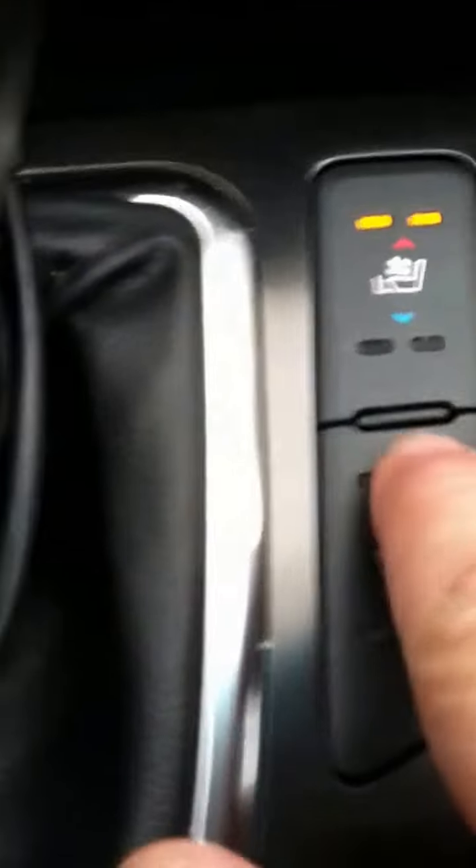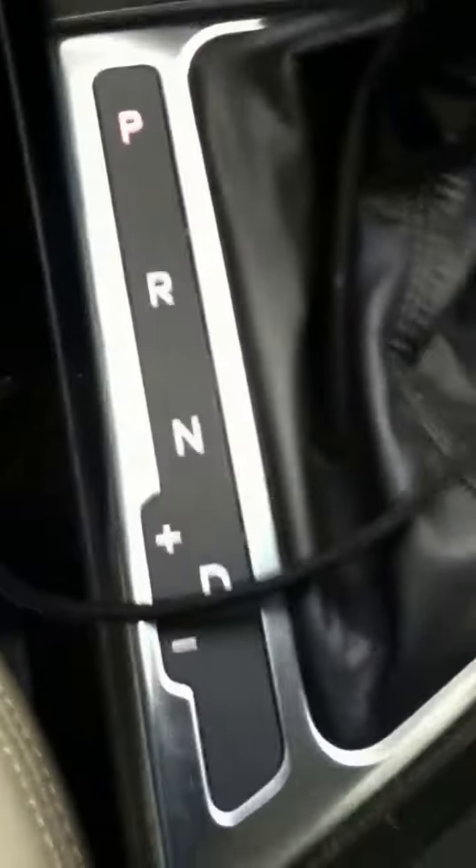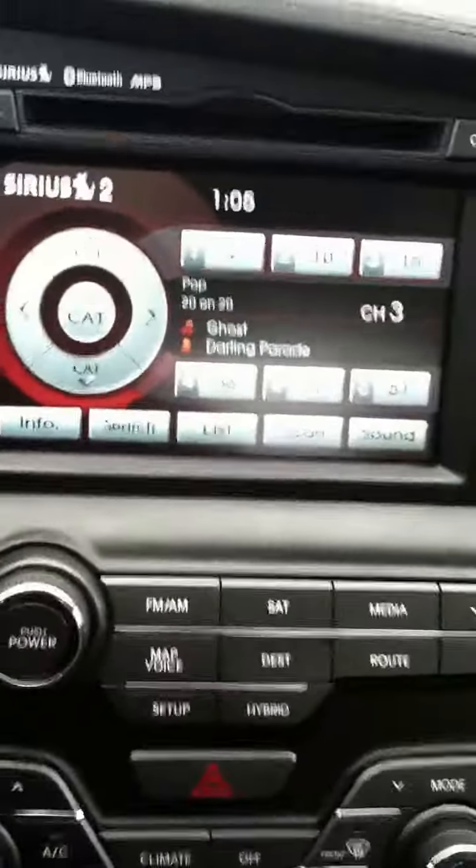You have control of the heated seats in the back, and you have control of the heated seats in the front from here as well. Very easy to figure out the car, and a very smooth ride.